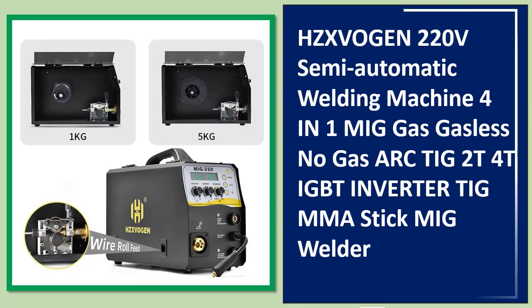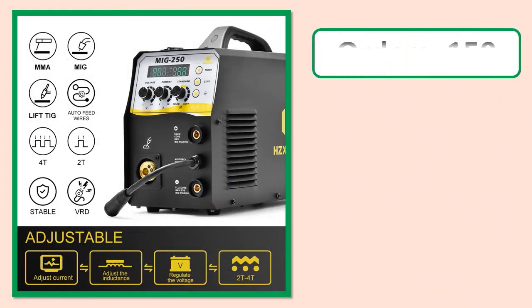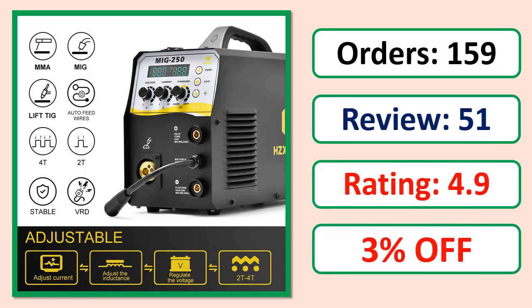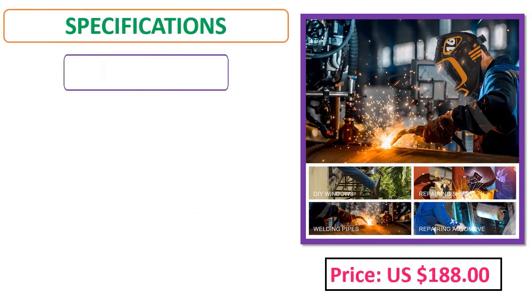Number 4: HZXVogen 220V semi-automatic welding machine — MIG gas/gasless, no gas, arc, 2T/4T, IGBT inverter TIG, MMA. Orders, review, rating, percent off. Price, specifications.